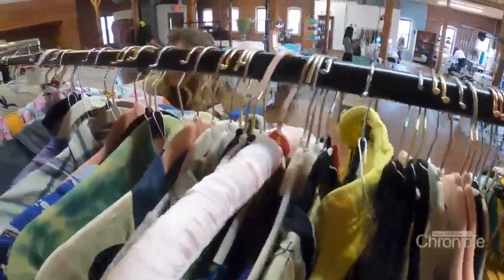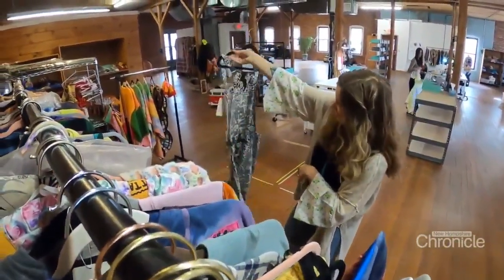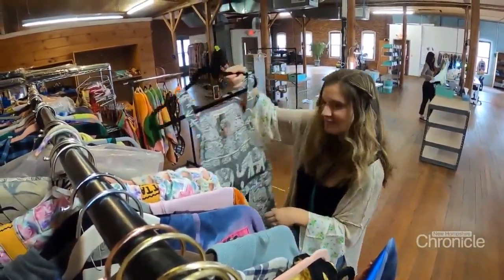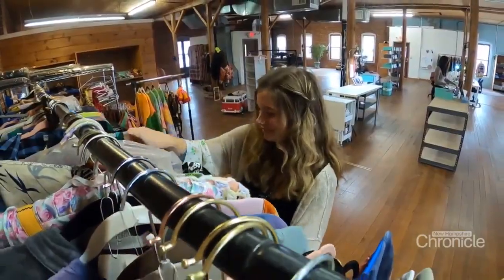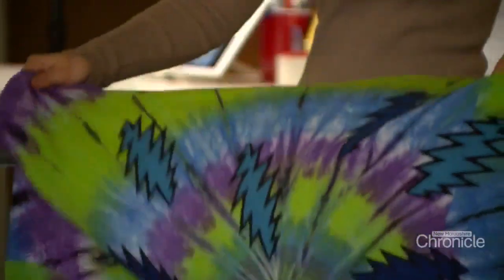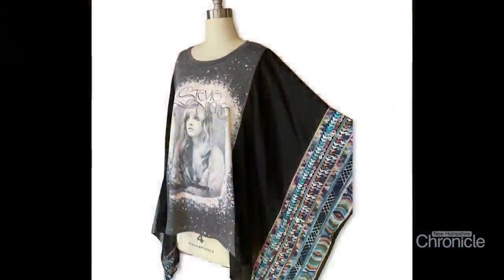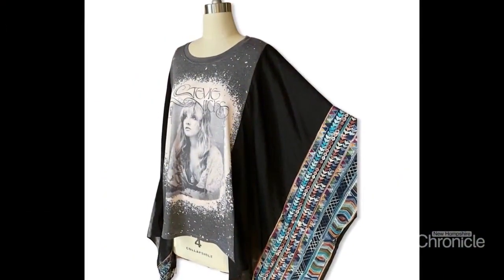It was while Margaret was studying fashion and textile design in college that the idea for Mountain Girl was ignited. She was in a thrift store one day, going through the aisles, and it just sparked in her head: there are so many pieces of clothing on these racks with such cool designs, textures, prints, and patterns — and they already exist.